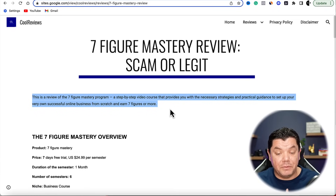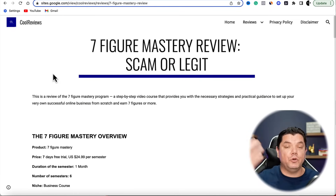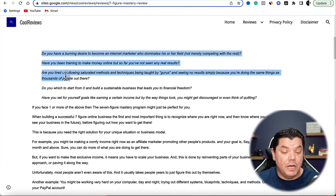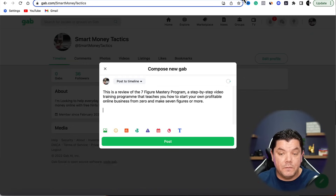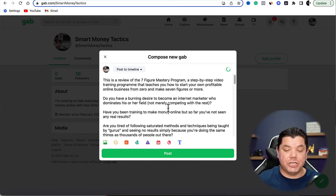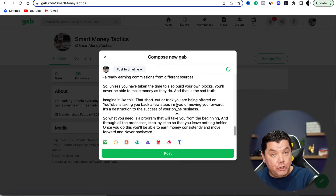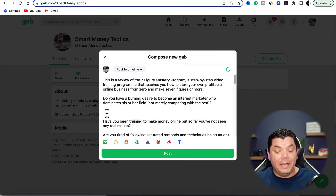Come back over to Gab and paste in the rewritten content. Now you want to add your call to action — throughout this article you're going to put in your URL so people can click onto it, and when they purchase you're going to make money with affiliate marketing. Write something like: 'If you are a beginner and you want to learn how to make seven figures with affiliate marketing, click here to get access to Seven Figure Mastery.'